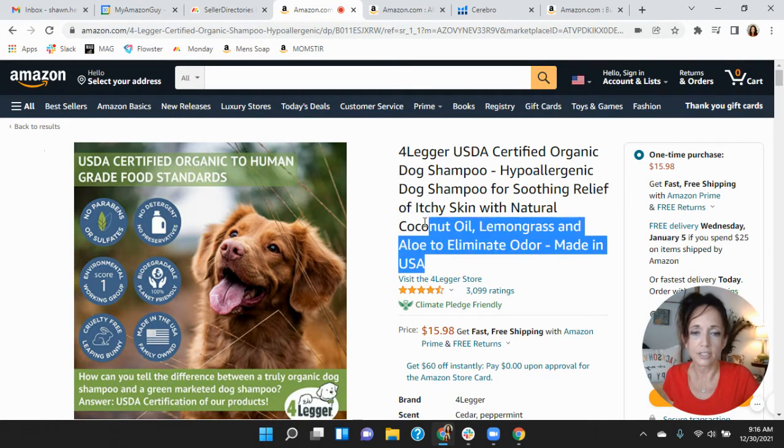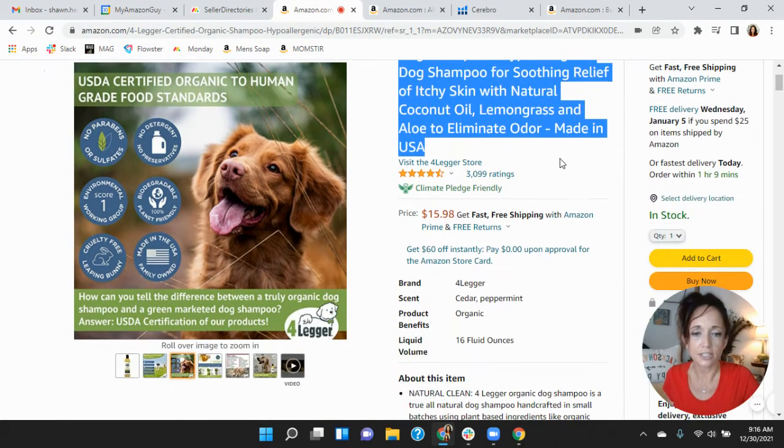On your title, you did a great job taking advantage of the character count. One thing I noticed — I've spent some time on your store and you've got a lot of great products, but I don't see any parentage here. Can they buy a set of two? Can they buy three? Are there any other scents or anything else they can order? Just by adding variations in here, that will increase so many things for you.